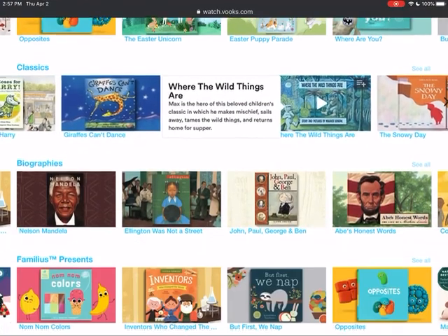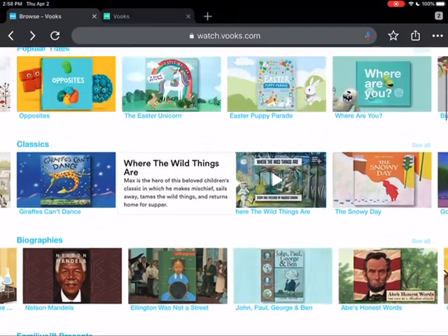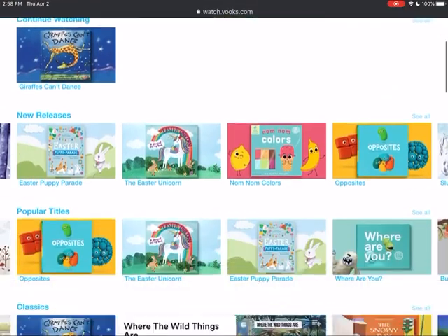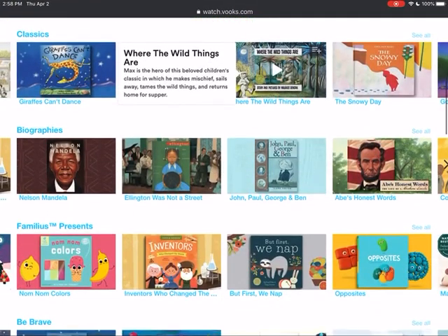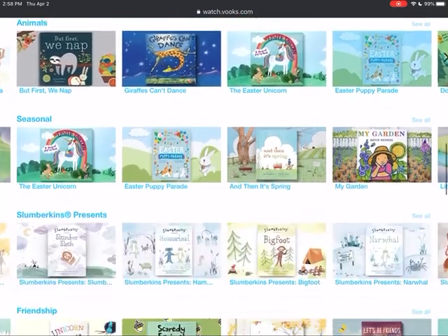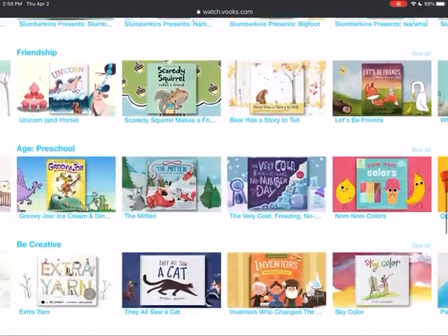Just know when you're in here, there are all kinds of different genres — biographies, classics. Right now they're loading a bunch of Easter things since Easter is the next holiday that many families celebrate. There are themes like be brave, animal, seasonal, and all kinds of stuff in here.